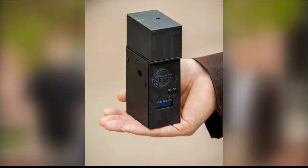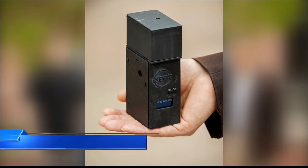A potential breakthrough in COVID-19 testing at the University of Illinois. Right now, the Shield test gets COVID results in as little as 24 hours, but the school is developing a new test that cuts that down to 30 minutes.